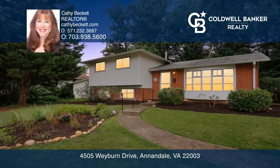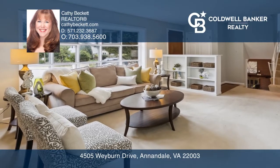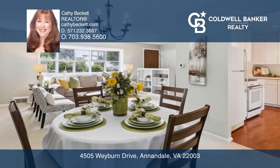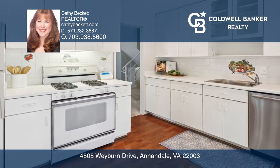Welcome to this beautiful home where you can entertain in the light-filled living room with a gorgeous bow window. The dining room is a perfect space to celebrate special occasions, and you can create memorable meals in the eating kitchen.